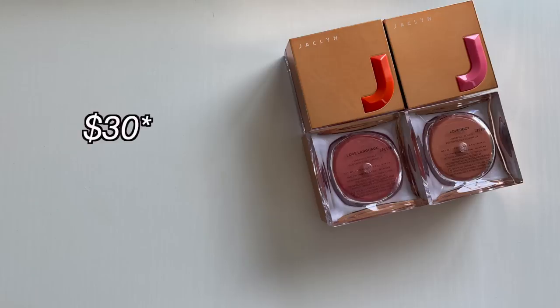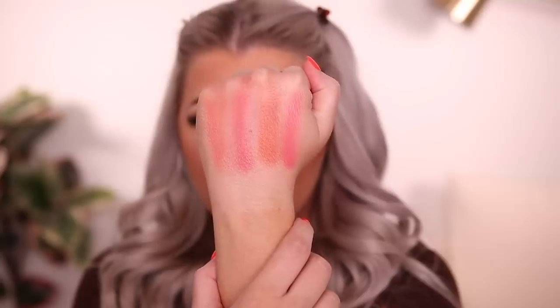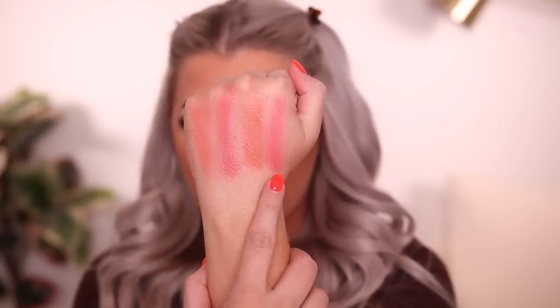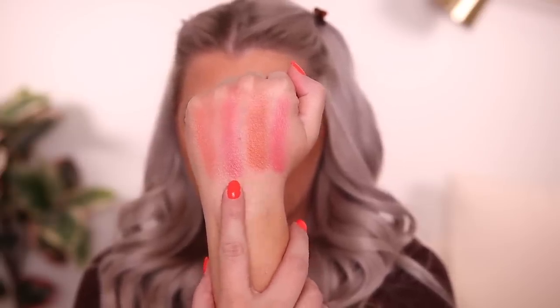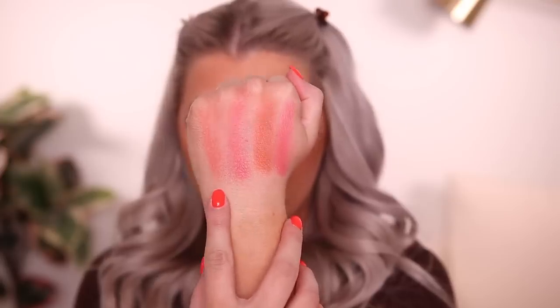Next up, we have the Mood Light Luminous Rouge, four different shades. Experience a subtle luminous veil of color with this radiant loose powder blush. She did say that she likes to use this on top of the powder six-pan palettes or on top of the cream to powder. So maybe we'll try that out, but let's go ahead and swatch them. Here are swatches of the loose blushes. We have Love Poem, L-O-M-L, Love Language, Lover Boy.